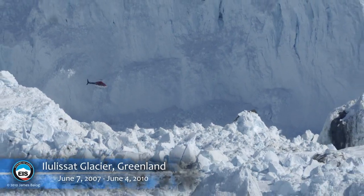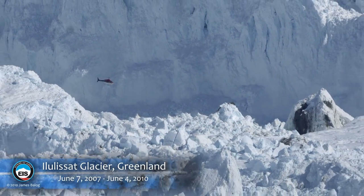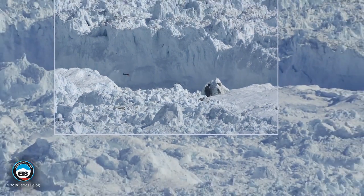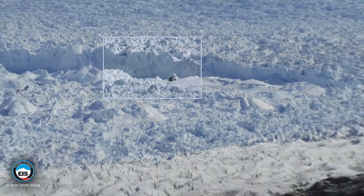This sequence is shot at the Ilulissat Glacier, which is in West Greenland. There's a helicopter for scale to give you an idea of how big this place is. This is about three times larger than the Columbia Glacier in Alaska.